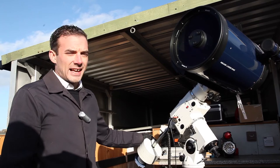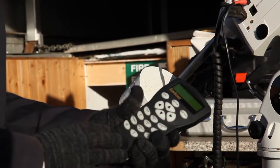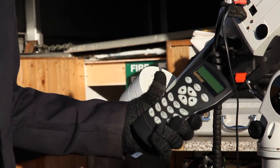This is the Meade 10-inch Cassegrain telescope with a computer-controlled mount, so this can be controlled either with this remote or using an app on your phone nowadays.